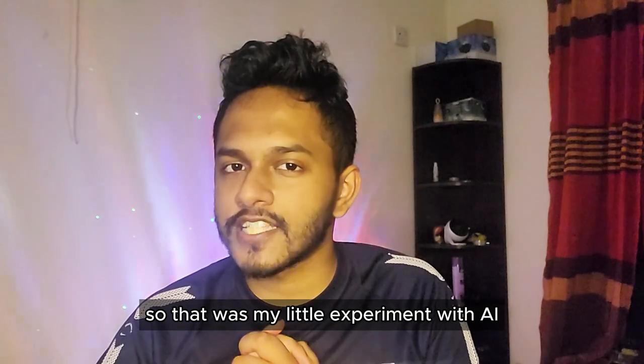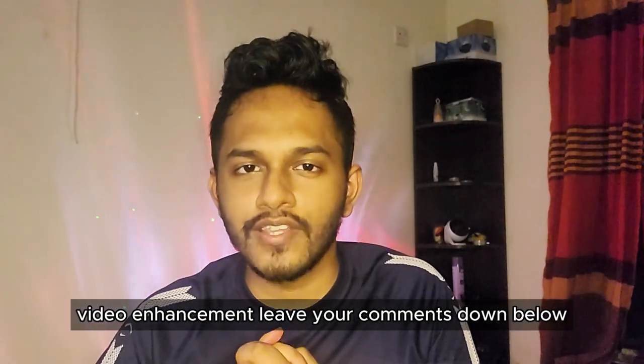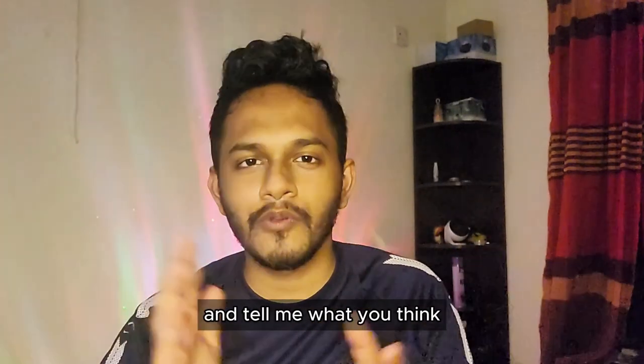So that was my little experiment with AI video enhancement. Leave your comments down below and tell me what you think.